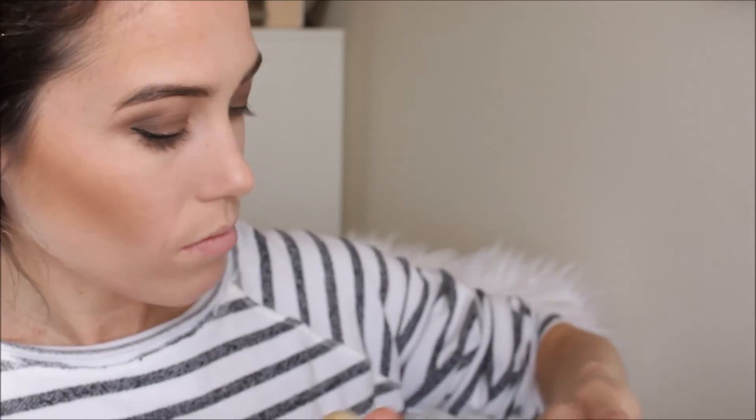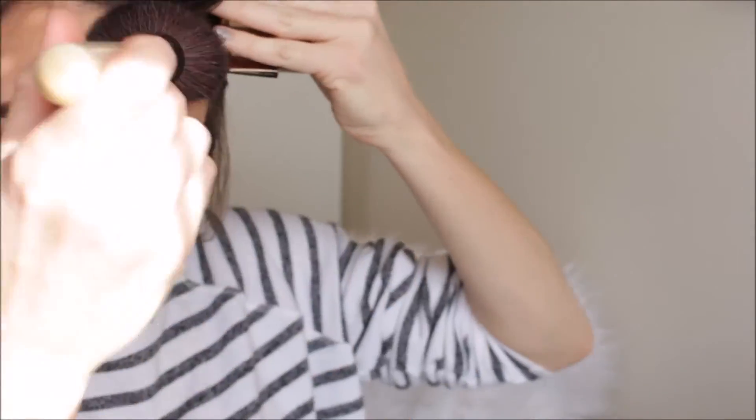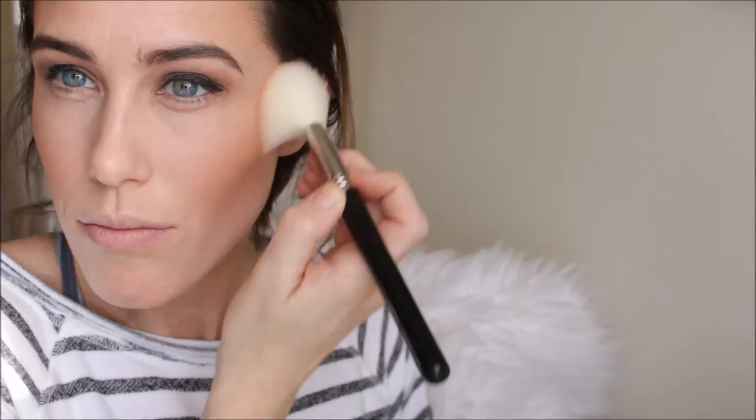Then another bronzer — going in with the Hourglass Ambient Bronzer in Luminous Bronze Light and fluffing that on top. So this is a really bronzy, glowy look, but I really like all these bronzers layered together. It's just really pretty with the eye look. Then I'm using the NARS Luster blush and just popping that on my cheeks — a really pretty blush that goes with all these bronzers.